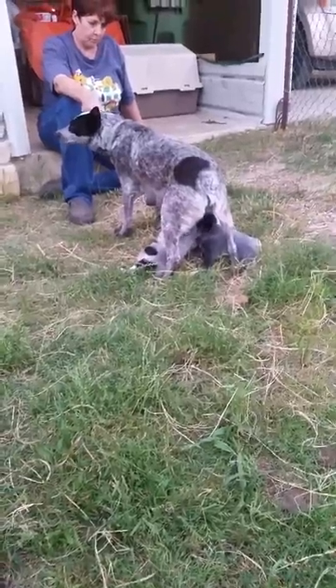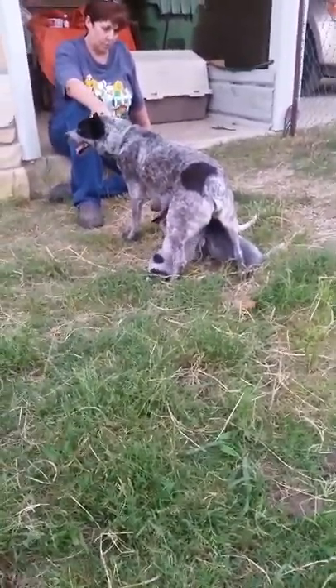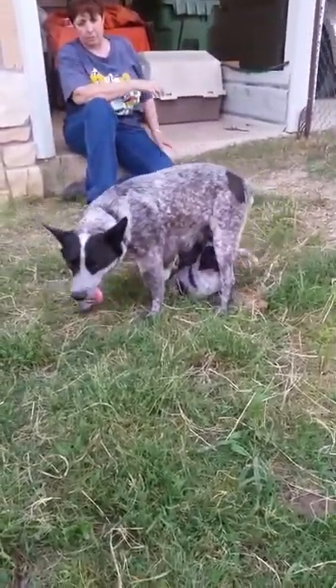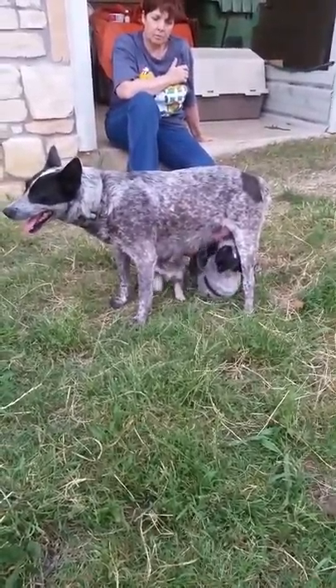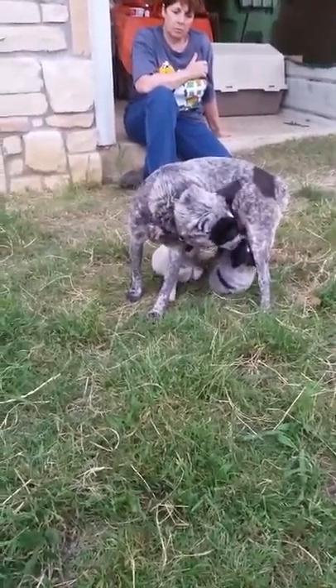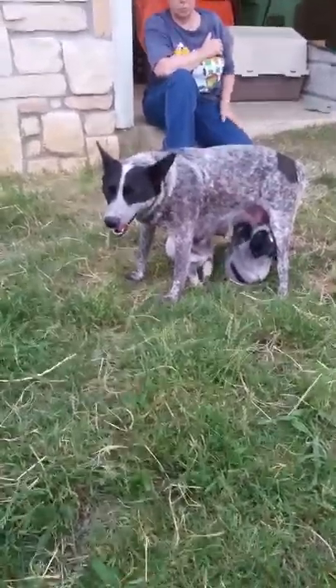Mama is wonderful with people. She is very, very protective of her pups. You can see his brown feet — brown socks on his feet.